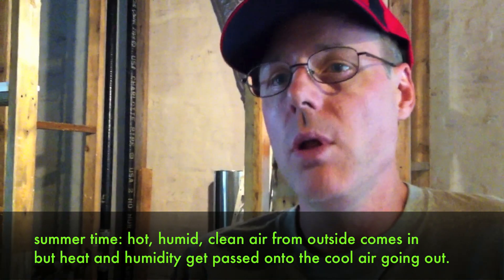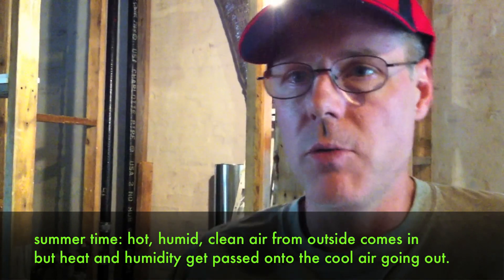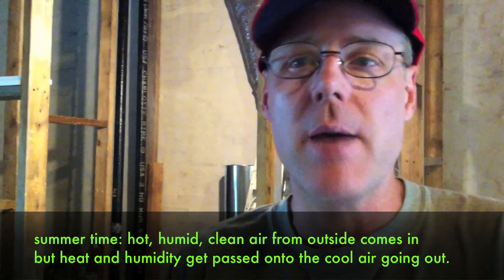You have cool, dry air going out relatively, and hot, humid air coming in. Again, the transfer happens — the heat gets passed to the outgoing air and we get rid of it. The humidity gets passed to the outgoing air and we get rid of it, and the air coming in is cooler and drier than the air that's outside.